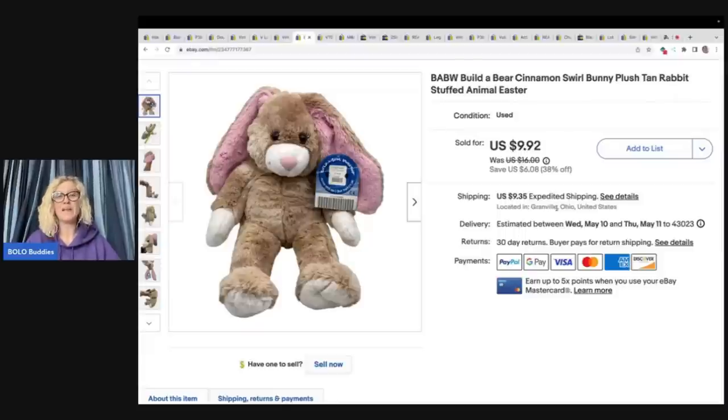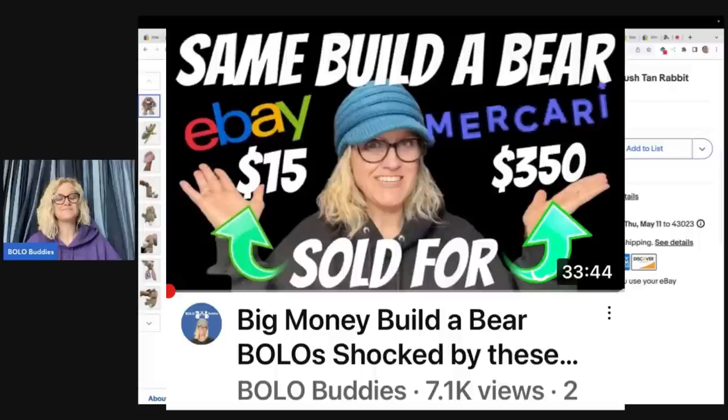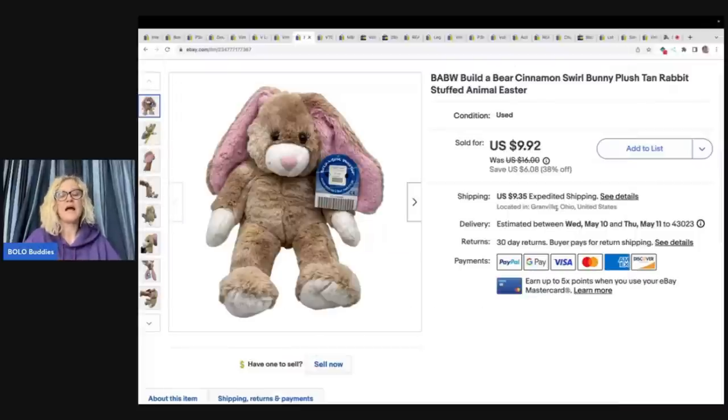A lot of people are saying their eBay sales are down — mine are too, but I haven't been listing as much. Think about where you shop: I shop on eBay, Poshmark, and Mercari because I sell there. People who only sell on Poshmark tend to buy on Poshmark, so cross-posting gets different eyes on your items. Items flooded on eBay sometimes do better on other platforms — I have a plush video showing these plush selling for way more on Mercari than on eBay, so definitely go check that out.